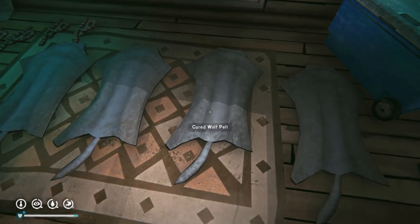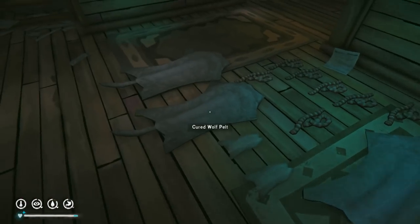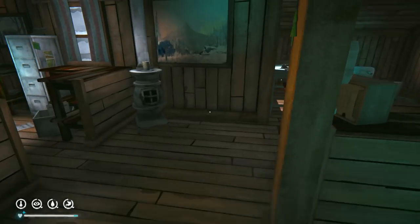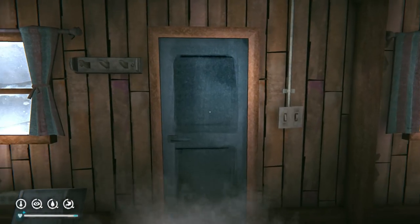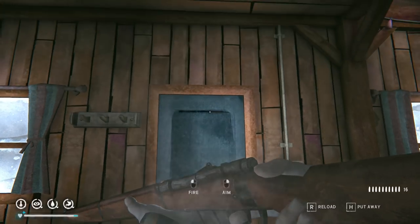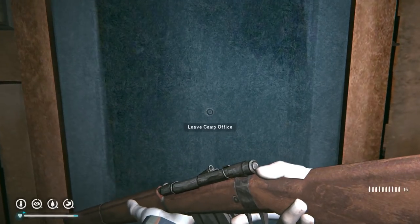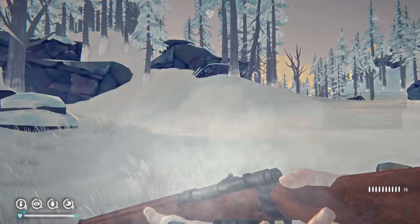We're almost ready to make our wolf skin coat — we need four cured wolf pelts and we've got three so far. These two at 81% should be done by the time we get back, and we've got plenty of cured guts too. We'll make it upon our return — should we survive. Let's get the rifle out; it won't help against the demon bear but it'll keep wolves at bay. Let's boogie — it's very windy out there.